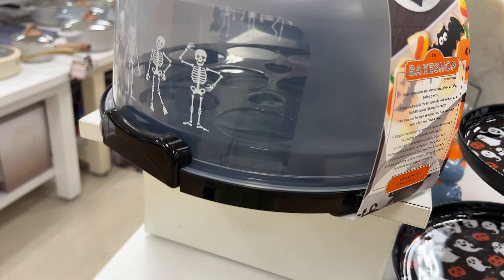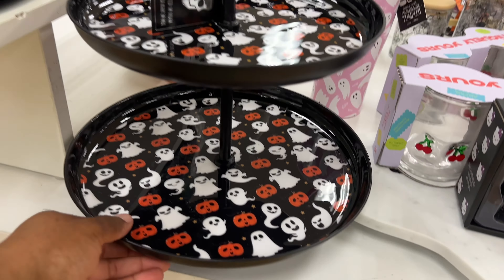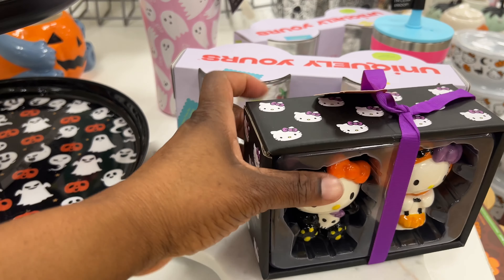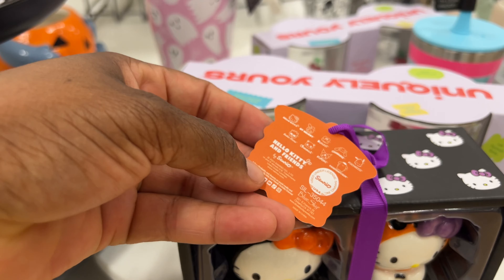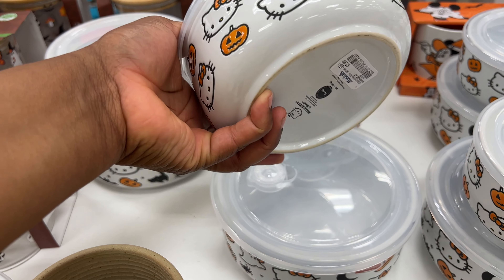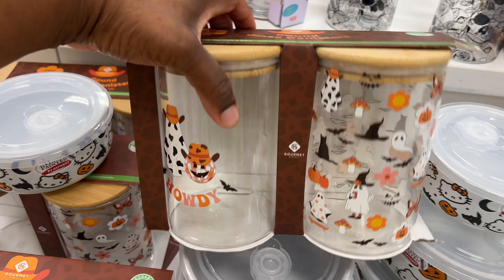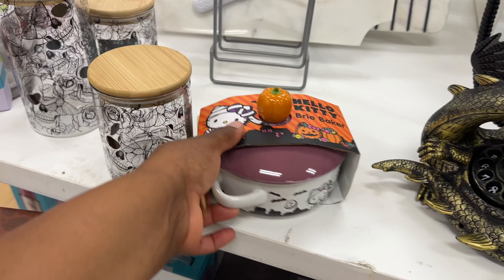Let me back up so you can see — they have a cupcake holder or cake carrier, that is so cute for $10! Then they have a two-tier shelf for $15 — so cute. And look at these Hello Kitty salt and pepper shakers for $12.99 — Hello Kitty and Friends. They also have balls for $7.99, and glass canisters with bamboo lids for $7.99 — that's a good deal for two!